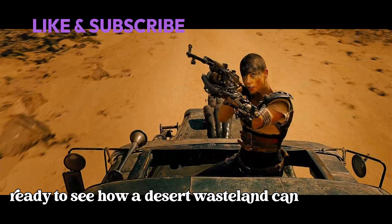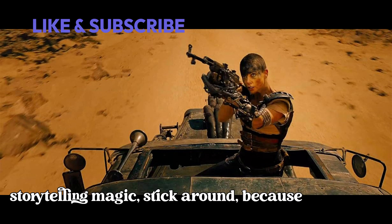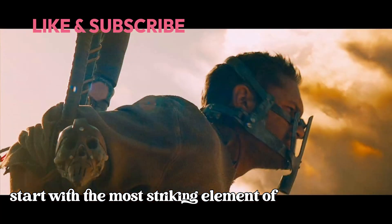If you're ready to see how a desert wasteland can be turned into a canvas of pure storytelling magic, stick around, because this is going to be a wild ride. Let's start with the most striking element of Mad Max: Fury Road — its color palette.